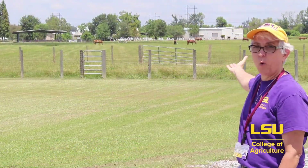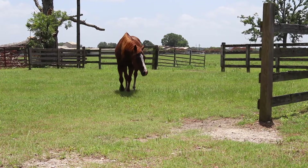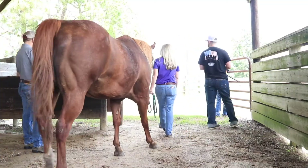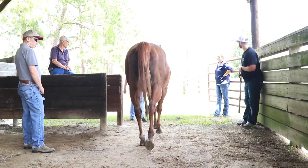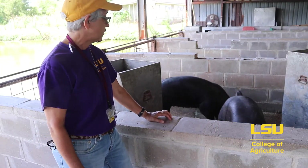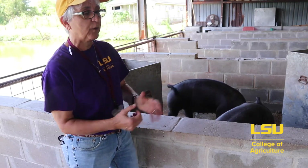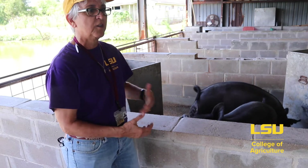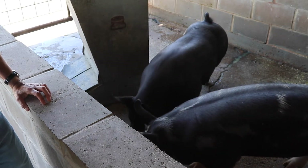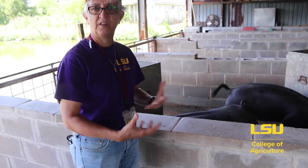Behind me are some of our horses at the horse unit here at Ben Hur farms. The horse unit is quite large, extending from where I'm standing all the way across the road, with more horses, barns, and facilities for students to do research, along with our equine courses. We also have young pigs that were born back in March as part of our teaching unit. These animals were saved to be used in our classes this fall — our livestock judging class as well as our animal management practices course — where students will learn how to evaluate pigs and do hands-on management techniques.